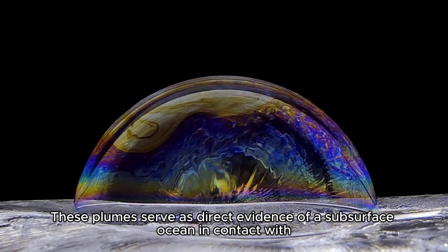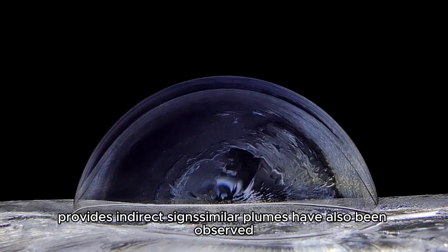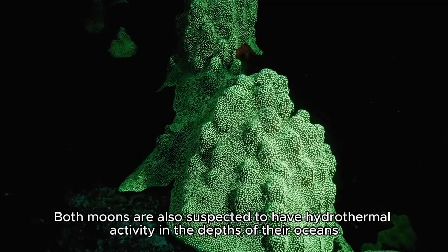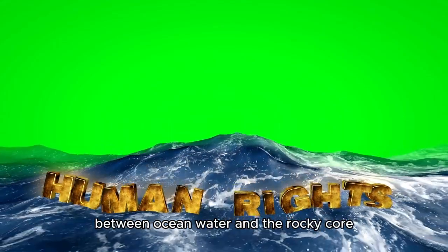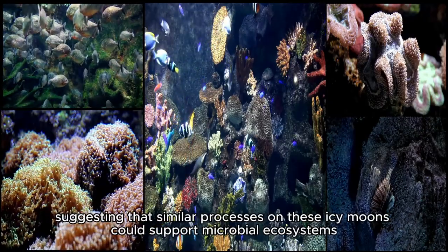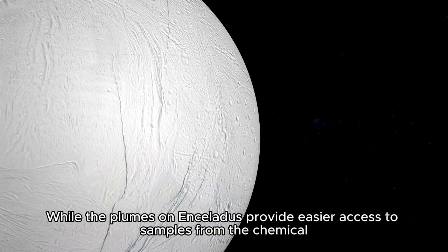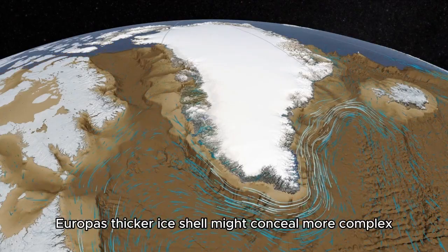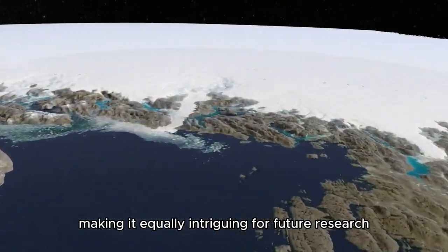On Europa, similar plumes have also been observed. Both moons are suspected to have hydrothermal activity in the depths of their oceans, where heat and chemical energy are generated through interactions between ocean water and the rocky core. On Earth, these kinds of environments teem with life, suggesting that similar processes on these icy moons could support microbial ecosystems. While the plumes on Enceladus provide easier access to ocean chemistry, Europa's thicker ice shell might conceal more complex, long-term interactions between the surface and the ocean, making it equally intriguing for future research.